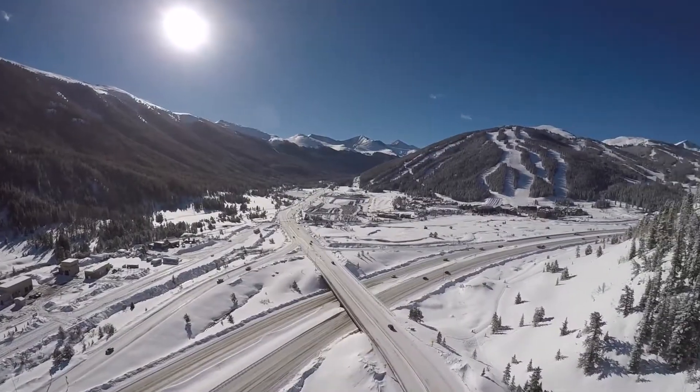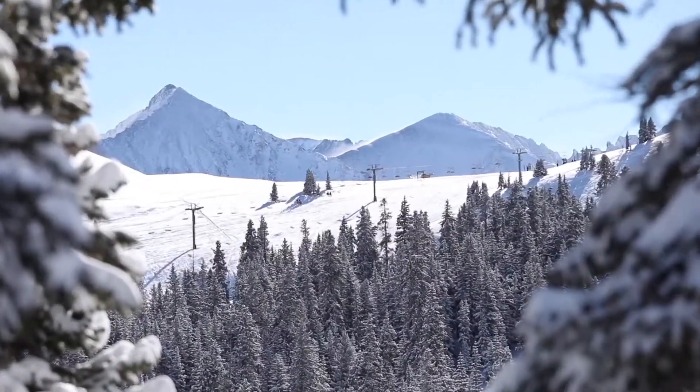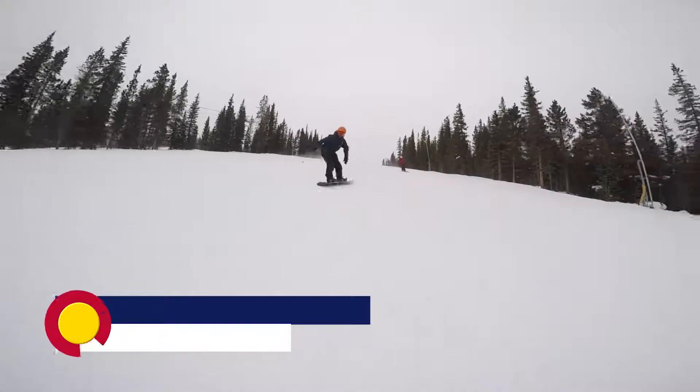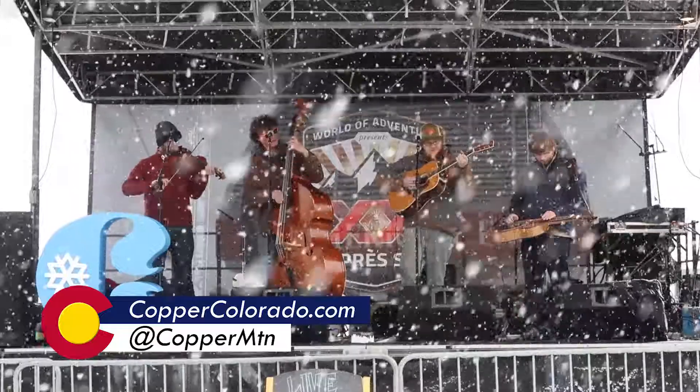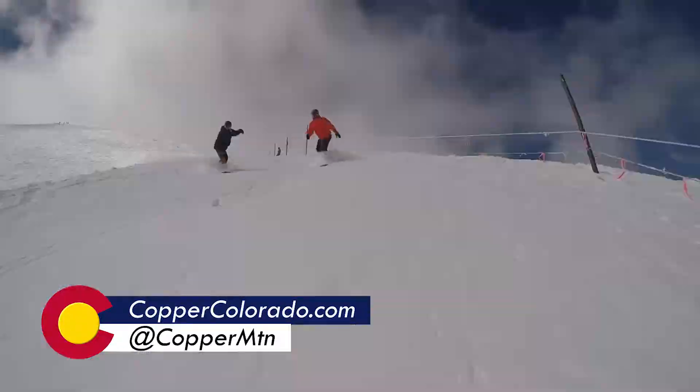Copper Mountain Resort is conveniently located right off of I-70, about 75 miles from Denver. We highly encourage you to come out to Copper Mountain and see what we have in store for you. If you're looking for any sort of information, your best resource is CopperColorado.com.